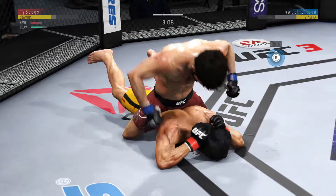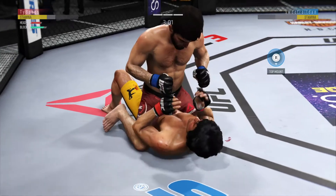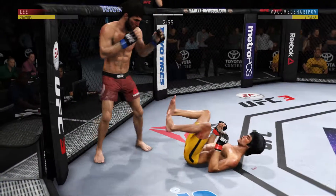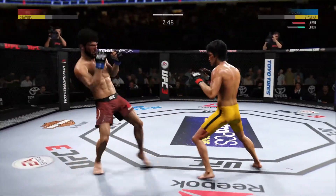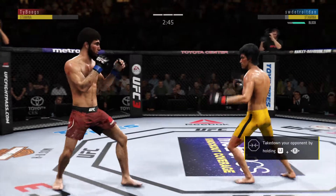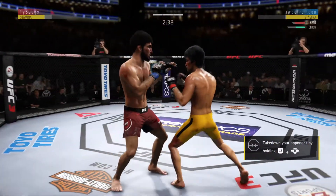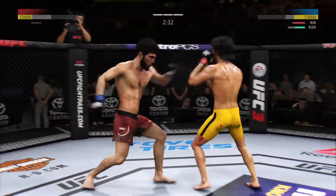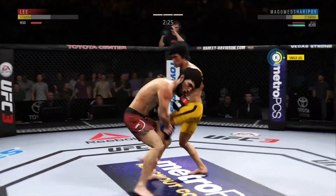Just over three minutes to go in our third and final round. Lee gets back up, back into his comfort zone. Able to check that kick as well. Look at him snap off the jab — that's pretty to watch. Beautiful employment of the jab here. Nice jab by Lee.